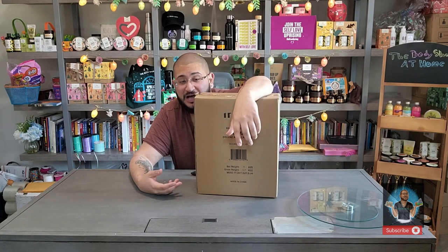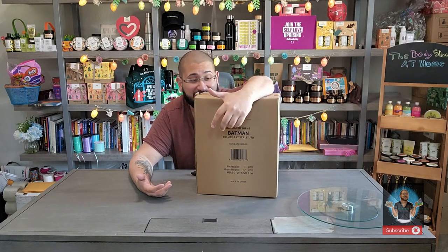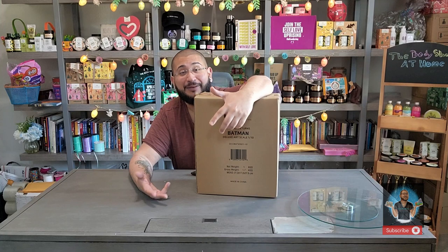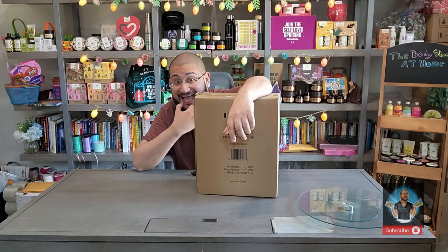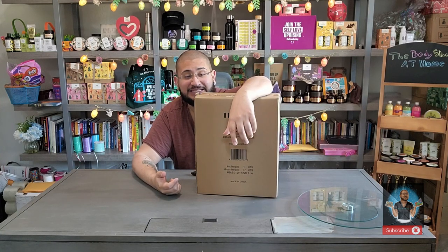Today I'll be reviewing this and giving it my personal rating out of ten, based on how accurate it is to the movie and the nostalgia it brings from the 90s. I typically collect everything from that era — I'm a 90s kid. When I saw this piece I had to have it. I already have the Penguin and the Catwoman, so I'm really excited to add Batman to this collection.